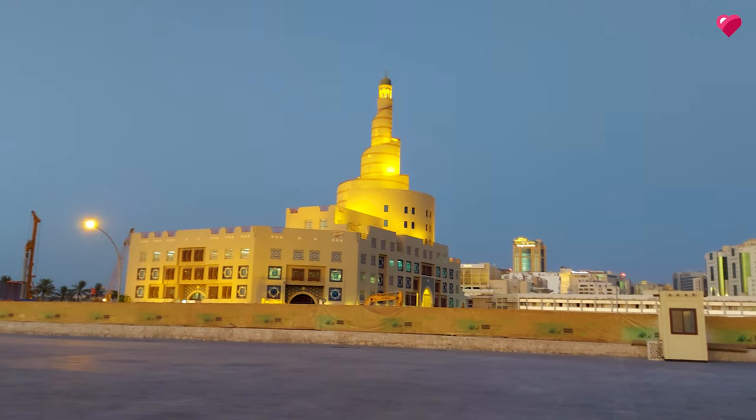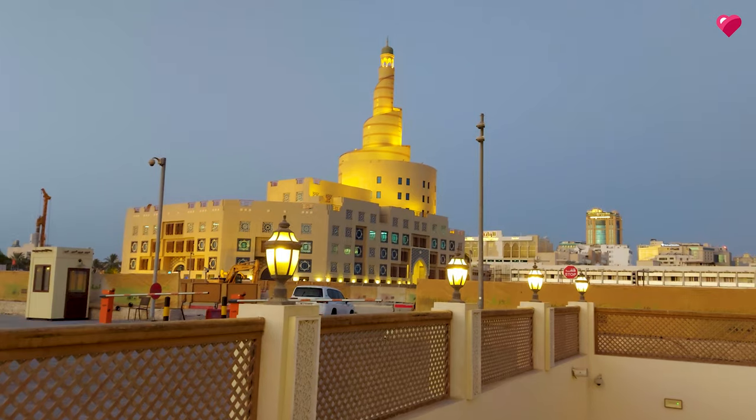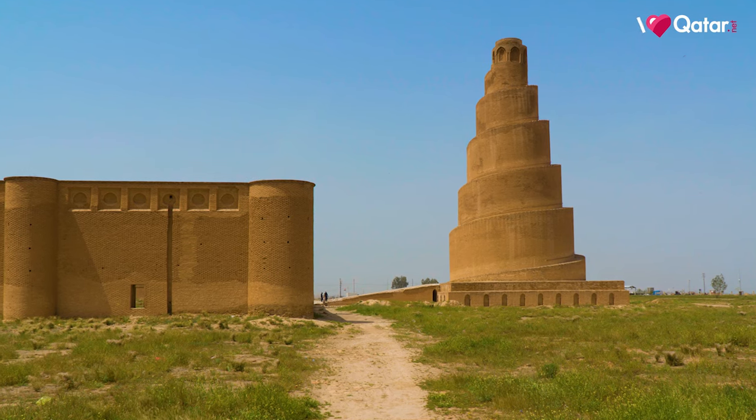Aside from being a mosque, it's also a place where non-Muslims can learn about Islam and Islamic culture. It's also inspired by a very famous mosque in Iraq.